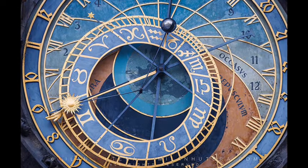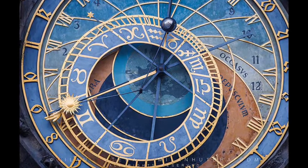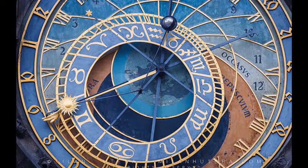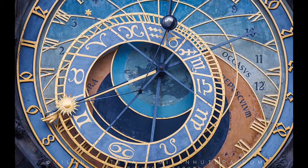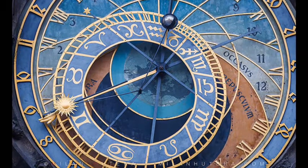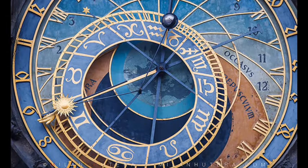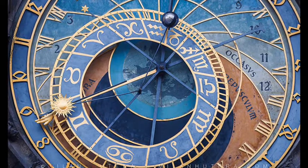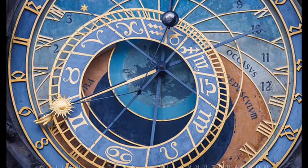Against this background of the earth are the four key moving parts of the astronomical dial: the zodiacal ring, the old Czech timescale, and two clock hands representing the sun and the moon, and their position on the elliptic. The half-black, half-silver moon even contains a mechanism to show the lunar phases.